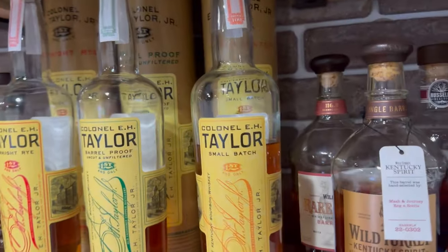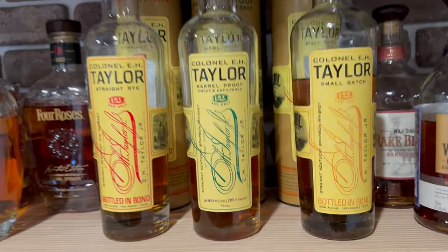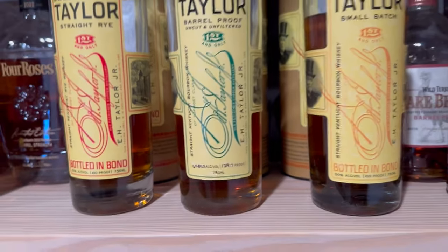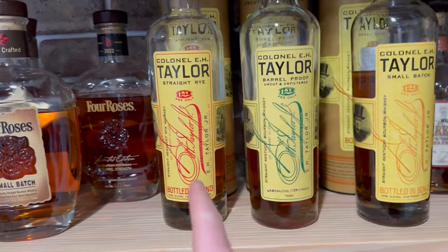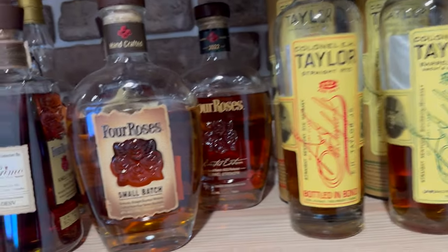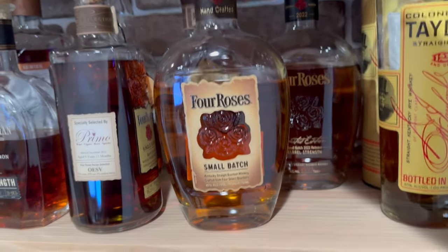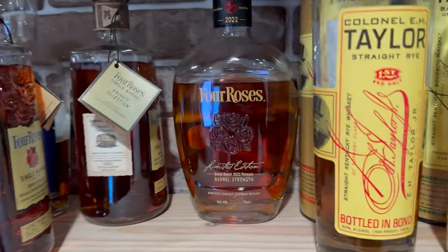Moving over into my Taylors — got a small batch, then the barrel proof at 129.7, I think that's like batch seven or eight. And we have the Taylor Straight Rye — pretty solid, though expensive on secondary. Then my Four Roses small batch — great bottle, kind of expensive for a 90 proofer, but the juice inside is pretty solid.